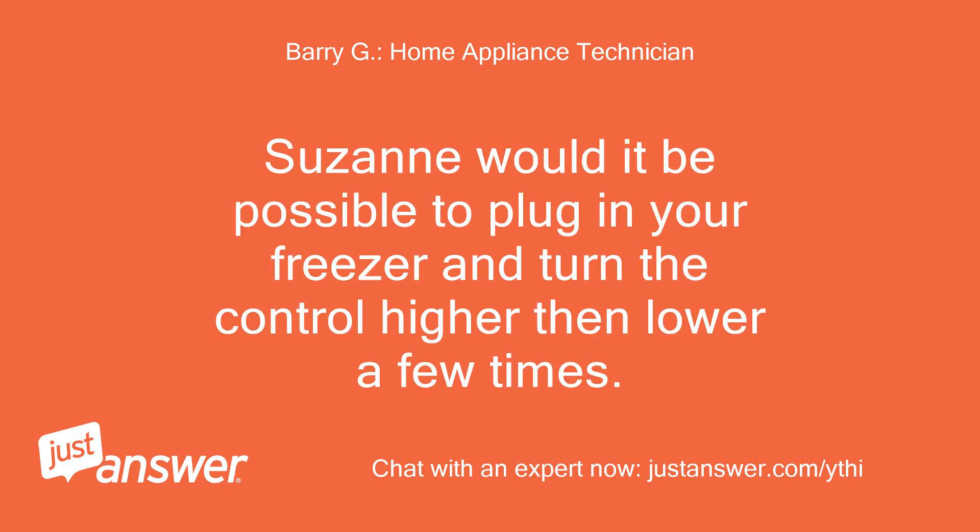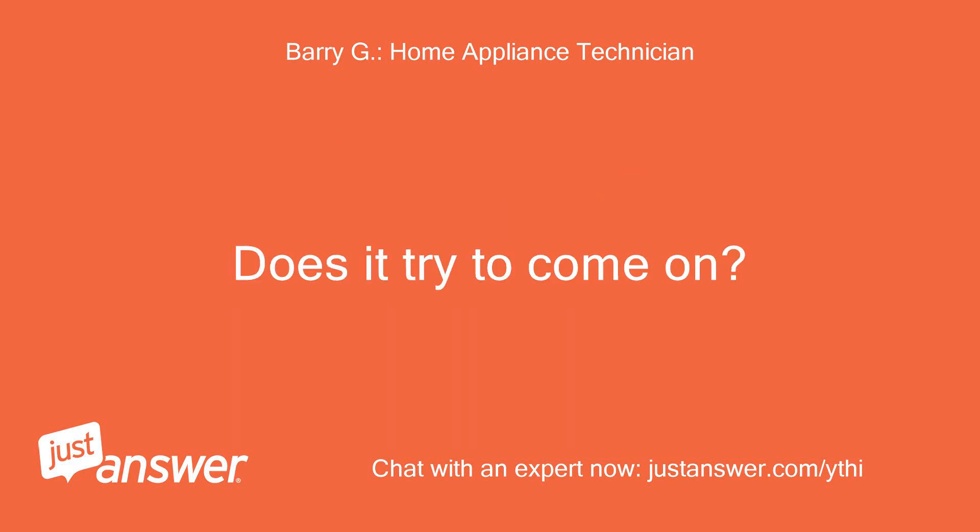Suzanne, would it be possible to plug in your freezer and turn the control higher then lower a few times? Does it try to come on?